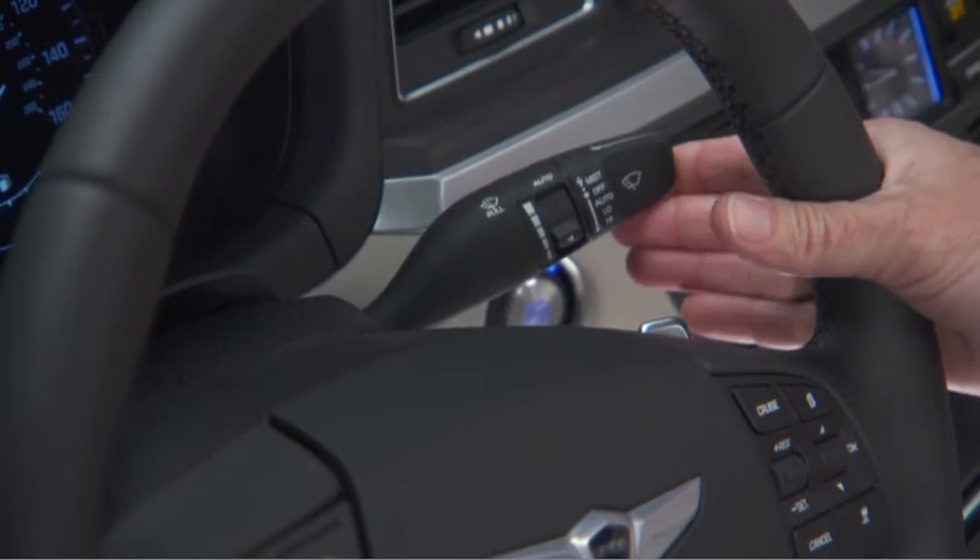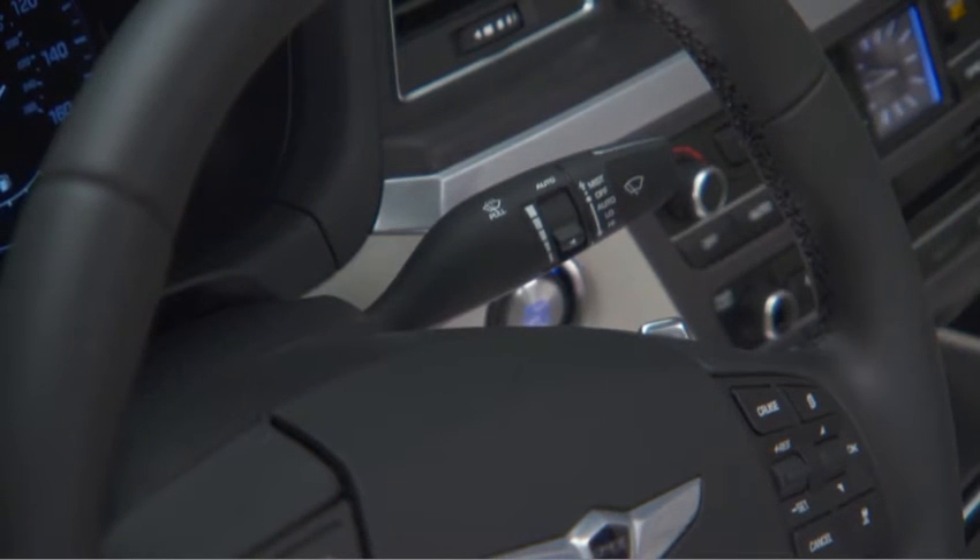When the wiper switch is in the auto position, Genesis features a rain sensing system that operates automatically.